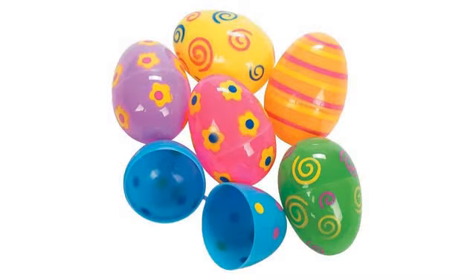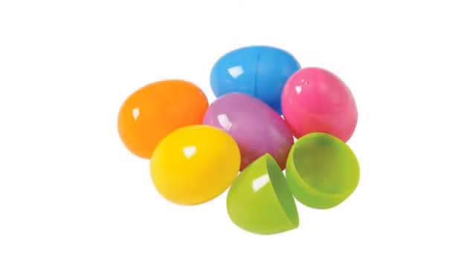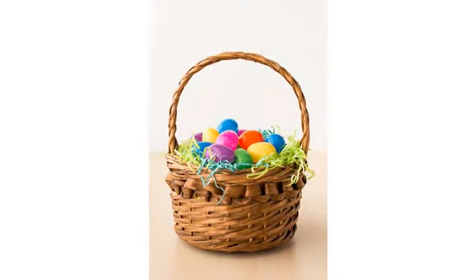I really liked that they shipped to me open and nested together — made filling them much easier. All eggs stayed shut and I have not noticed that any popped open. A great value for this bulk purchase.